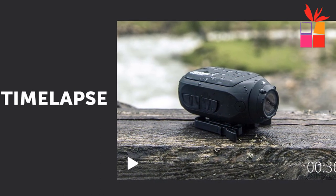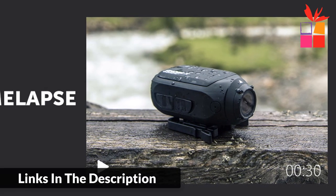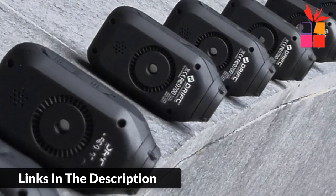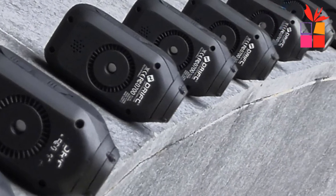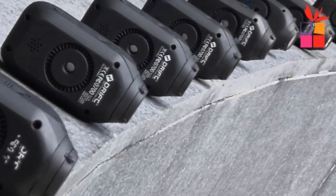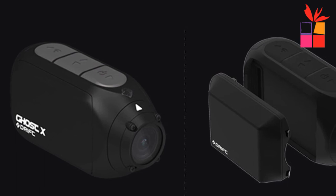Slim, sleek, and cool — the camera keeps a low profile whether mounted on your helmet, handlebars, or window. Clone mode: users can sync up to 10 Ghost X or Ghost 4K cameras via Wi-Fi. Start recording on one camera and all start recording; change settings on one and the rest will change.